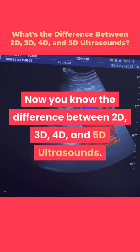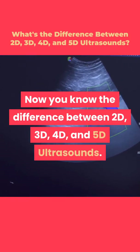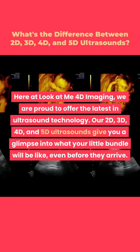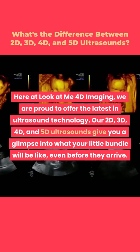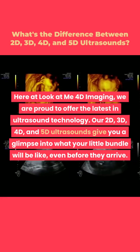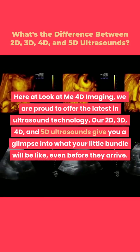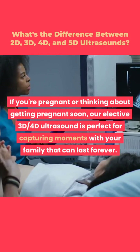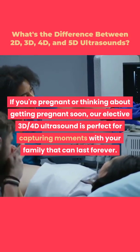Now you know the difference between 2D, 3D, 4D, and 5D ultrasounds. Here at LookAtMe 4D Imaging, we are proud to offer the latest in ultrasound technology. Our 2D, 3D, 4D, and 5D ultrasounds give you a glimpse into what your little bundle will be like, even before they arrive. If you're pregnant or thinking about getting pregnant soon, our elective 3D and 4D ultrasound is perfect for capturing moments with your family that can last forever.